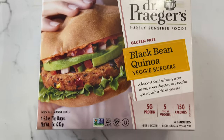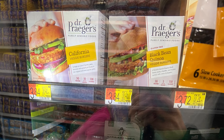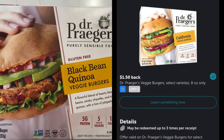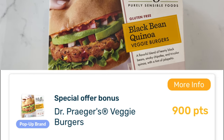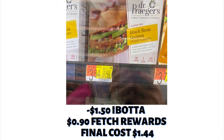This next deal I've purchased before and really enjoy. If you've tried the California one, let me know in the comments. These are priced at $3.84. On Ibotta, I earned back $1.50. On Fetch — if you don't have Fetch, go grab it, it's awesome; any receipt you scan gets you points — they had these for 900 points, equivalent to $0.90. With those savings, the final cost is $1.44.